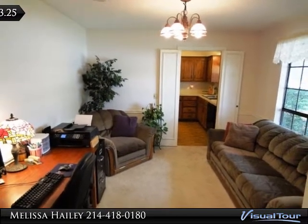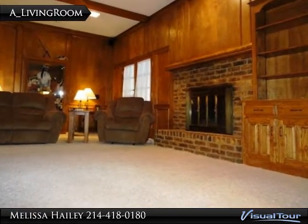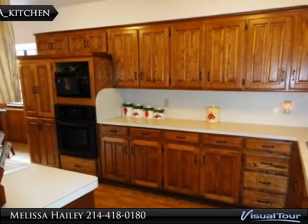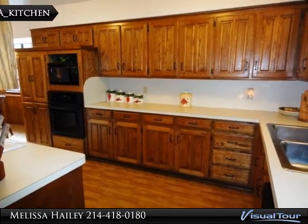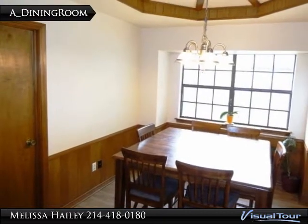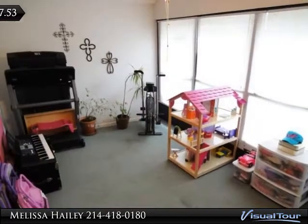Home features rich wood paneling, tray ceilings, built-in bookshelves, enclosed sunroom, and more. Updates since 2010 include electric panel, gutters, disposal, and foundation. Master bedroom has dual walk-in closets and separate dressing area. Great location near great schools, dining, shopping, golf, and parks.